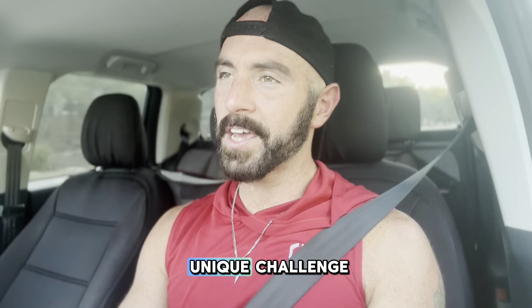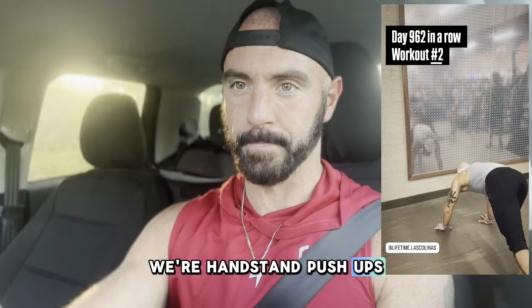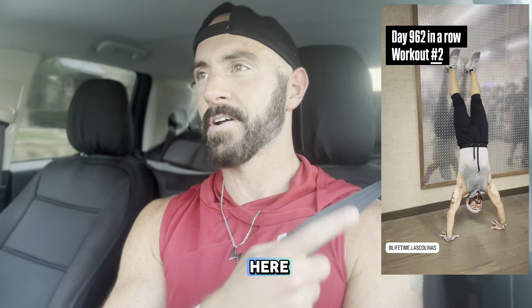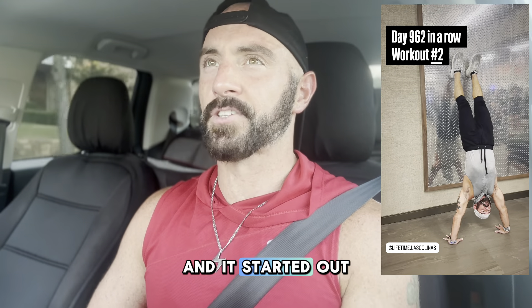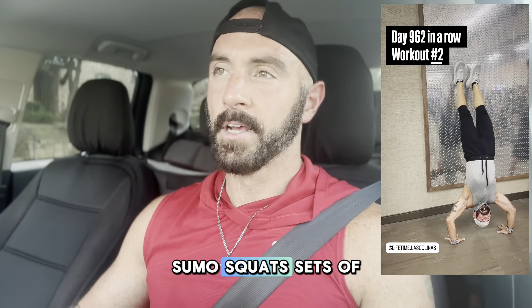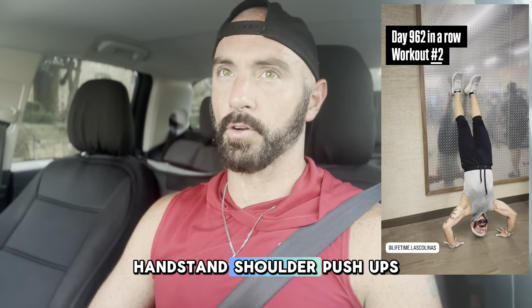Today we had a very unique challenge because the strength portion were handstand push-ups. I am not very good at them, as you can see here. I gave them my best shot, and honestly I was one of the better ones in the class — a lot of people had trouble doing them. The day started off with sumo squats, sets of 4-4-4-2, so we were going really heavy, into those handstand shoulder push-ups.